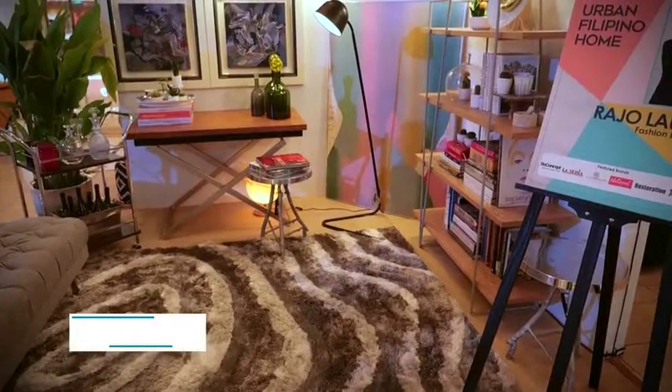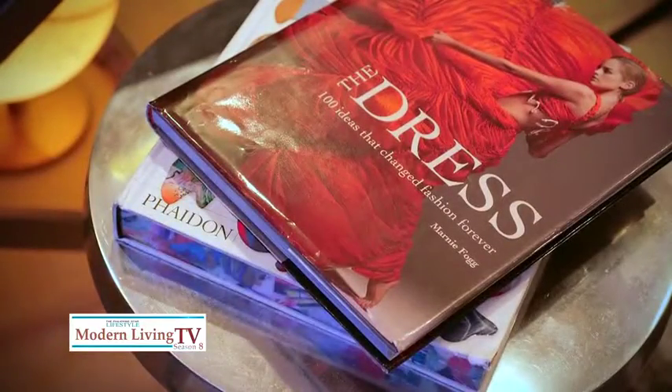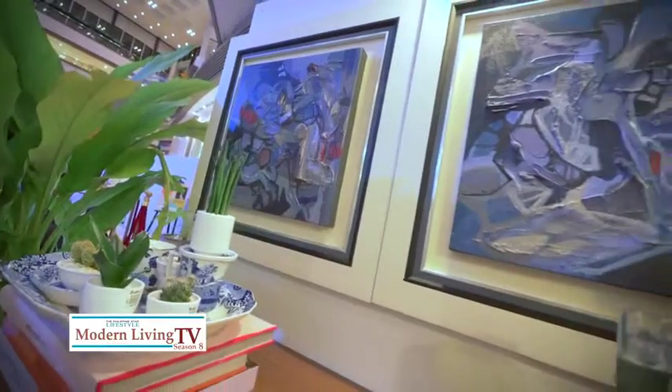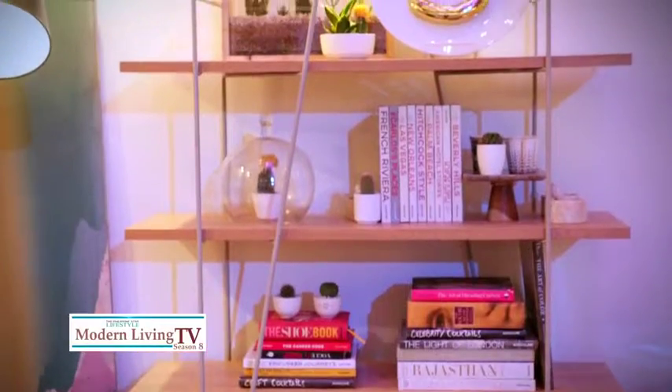Welcome, Rahul, to Modern Living TV. Thank you. First up, what is the space that was assigned to you? I ended up doing a creative sanctuary — a place where I can just shut off from the world and just relax and chill. It's very similar to what we have at home. Essentially, I love books, I love art, I love living things. Those are the three elements that began the space.